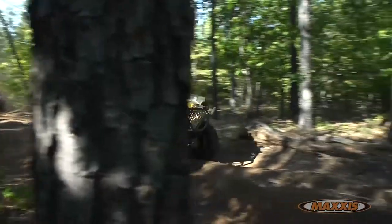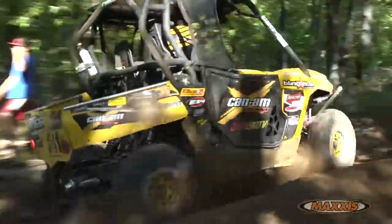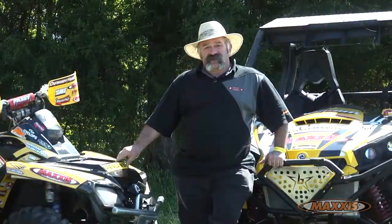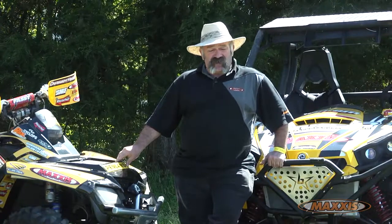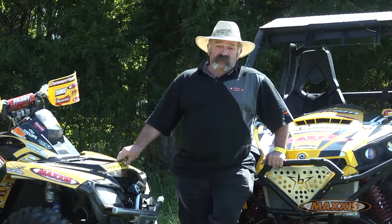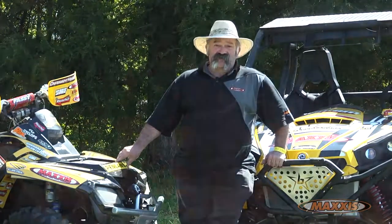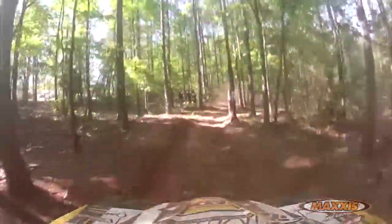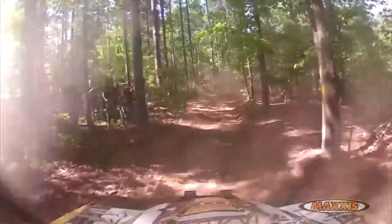One of the things that makes the Bighorn such a great tire is the radials. Anybody with any car or big truck — everything's radial now, and the reason why is they work better. They offer better traction, better performance, longer wear, and durability. The side lugs not only offer you traction in the corners but in ruts too.